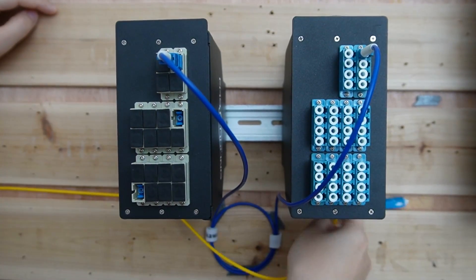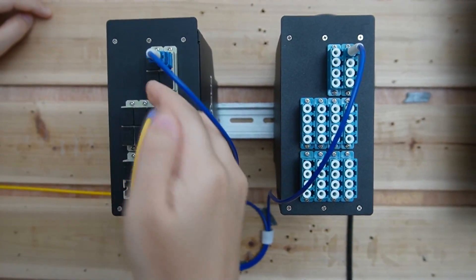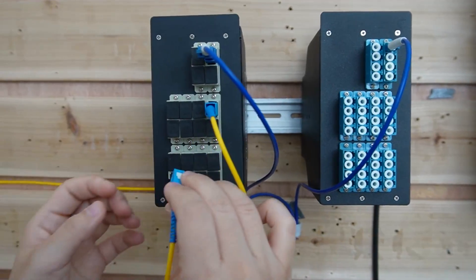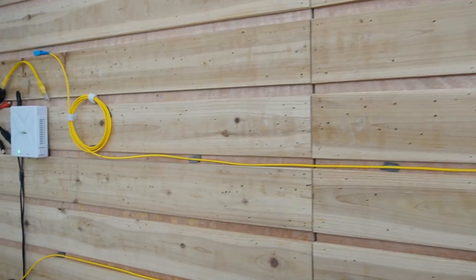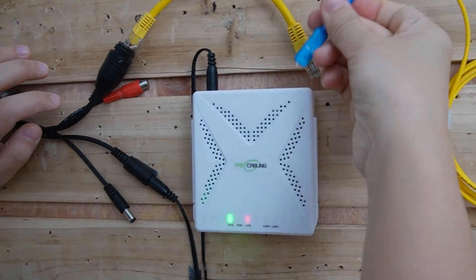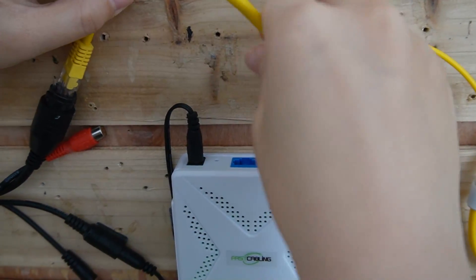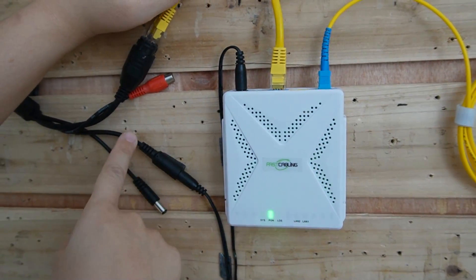Today we are going to connect to two PON networks. Plug in two fiber optic cables. Coming over here, we're going to connect the first one to this ONU, and then connect our PTZ camera into it. It's already powered up.